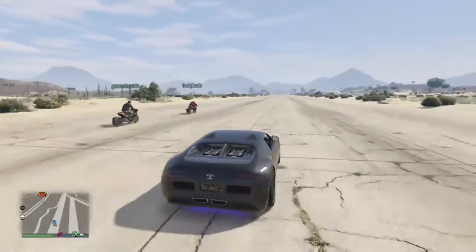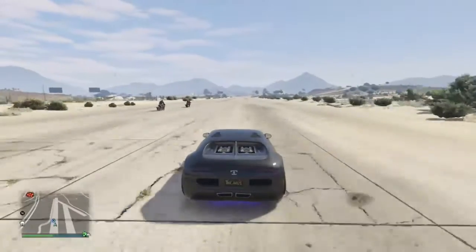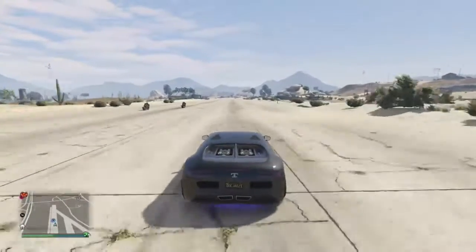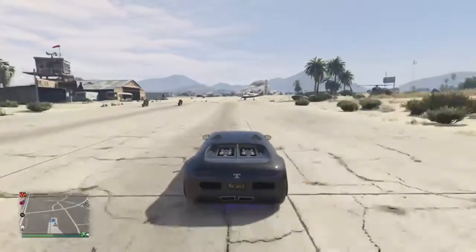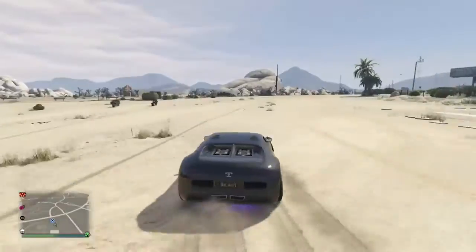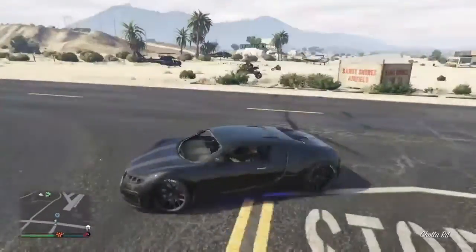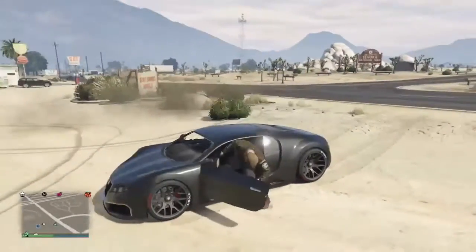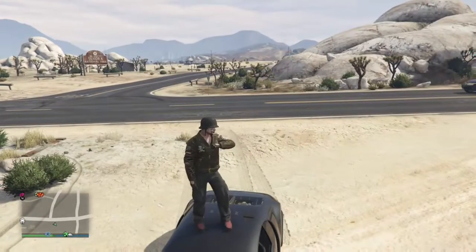Look at that — the bikes are gone and the Adder takes a really long time to catch up. This is the new drag bike, been out for a couple weeks. If you want more drag videos or testing videos, don't forget to smash that like button, comment, and subscribe — peace out.